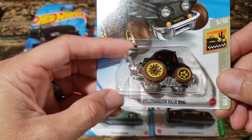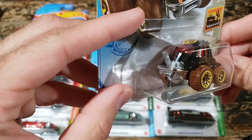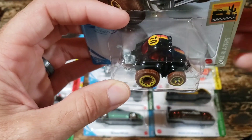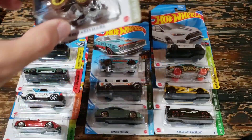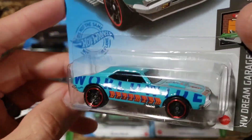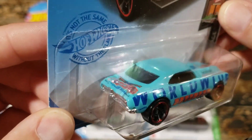This set here from Dollar General is from 2021. The 1970 Volkswagen Baja Bug Tuned Edition - normally I'm not a fan of tuned cars. The Volkswagens are okay, but really what this one makes me want is just an actual Baja Bug in this color without the mud studs. I think that would be really cool - I don't think they actually ever did that.